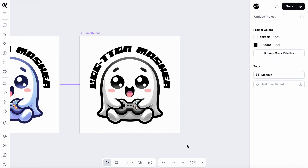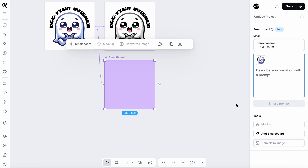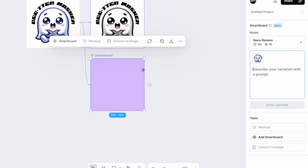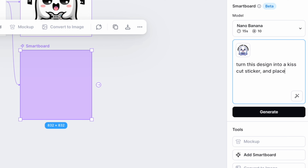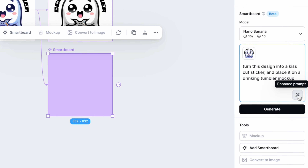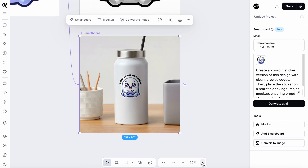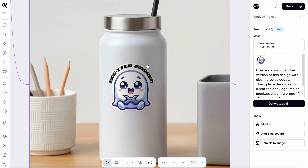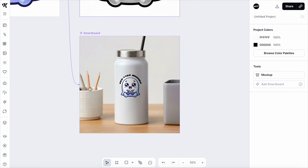That's not all you can do with these. I can create another Smart Board and use it to place my sticker on a custom mock-up to upload to my Etsy listing. So I'm going to ask it to turn this design into a kiss cut sticker and place it on a drinking tumbler. I enhance my prompt and click Generate. Take a look at that — that is a pretty powerful tool. Honestly, kind of a game-changer. No need to Photoshop this into a mock-up or get a subscription to a mock-up service. You can literally do all of it right here, and it's a custom mock-up. It looks absolutely beautiful — the colors and materials don't compete with my design.